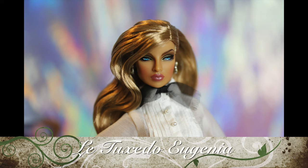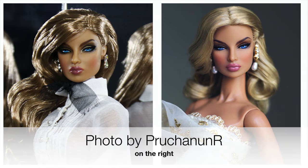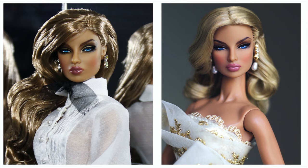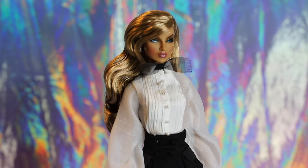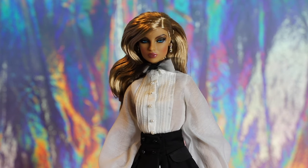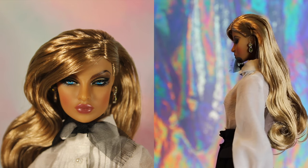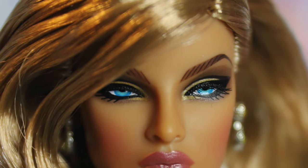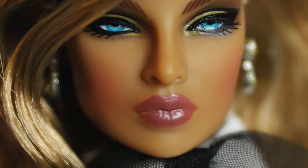First up we have Le Tuxedo Eugenia Perrin Frost out of box. Longtime fans of Eugenia can recognize that this Eugenia is based on the incredibly popular and holy grail status Going Public Eugenia, released in 2008. Despite being an edition size of 1,330, Going Public is among the most prized Eugenia dolls out there. Le Tuxedo has smoky eyeshadow with hints of gold paint starting at the inner crease and fanning out to her eyelid. She has thick dark winged eyeliner over piercing blue eyes, hand-applied eyelashes, and soft pink blush. Eugenia is in a lovely sun-kissed skin tone.